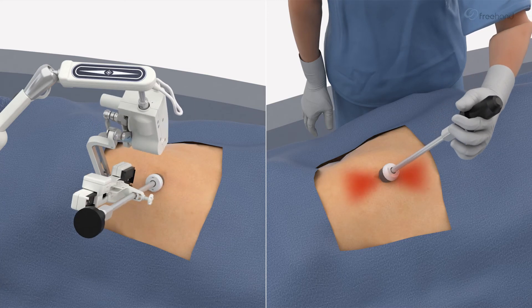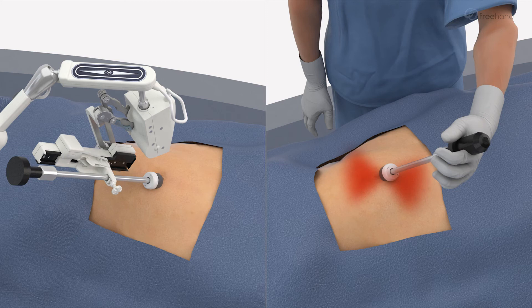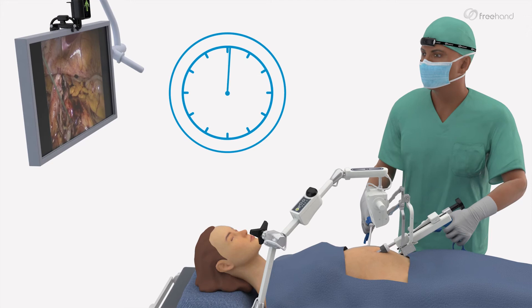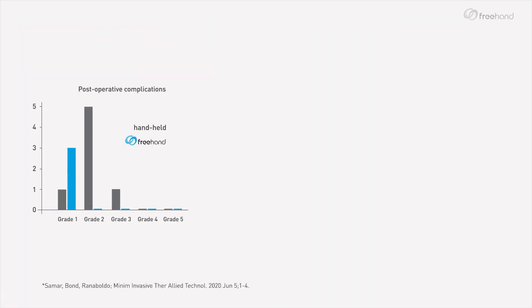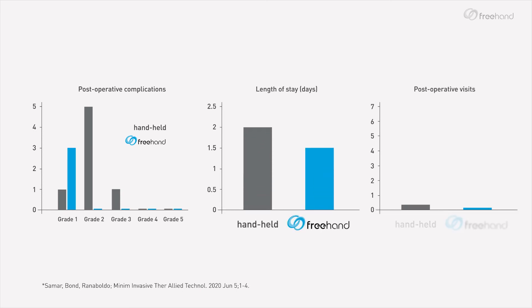Improving patient outcomes: offering a smoother and safer pivot point compared to handheld laparoscopes, avoiding the known dragging effect, and reducing both surgical and recovery time. An audit illustrated the following observations: less postoperative complications, up to half a day shorter length of stay, and fewer postoperative visits when using a Freehand collaborative robot.